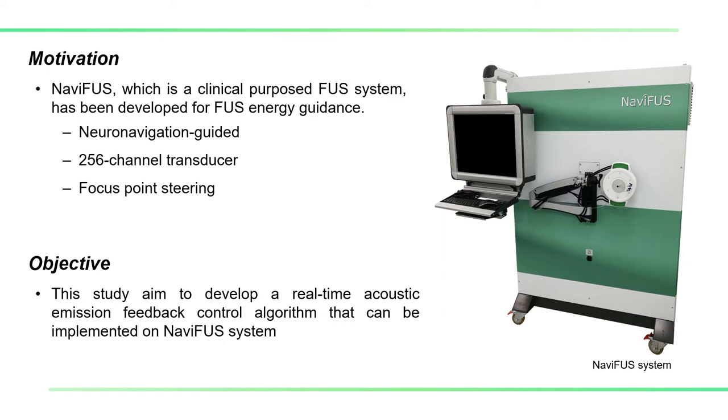Therefore, to tackle this, this study aims to develop a real-time acoustic emission feedback control algorithm that can be implemented in our next clinical trial.